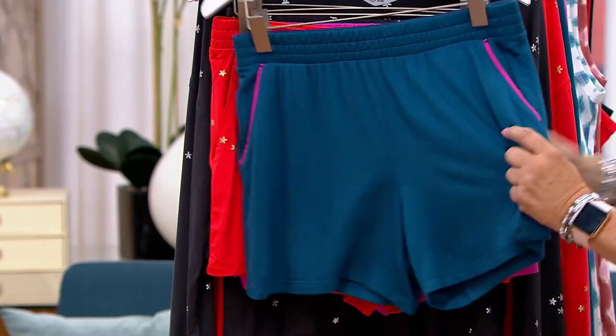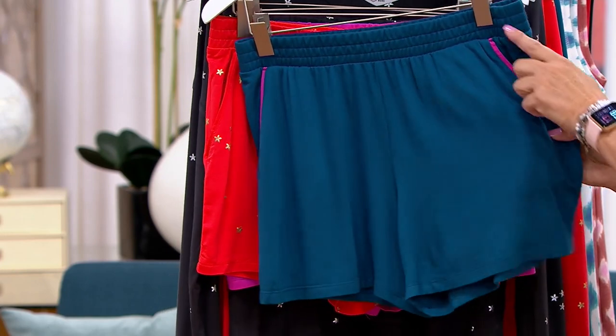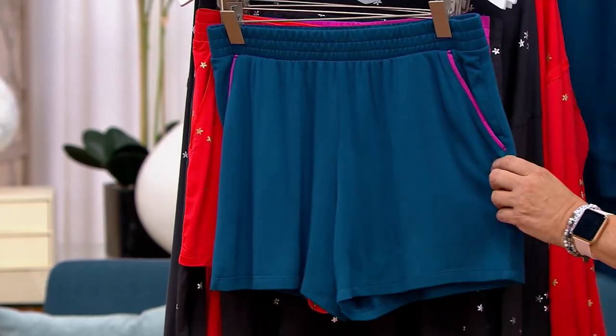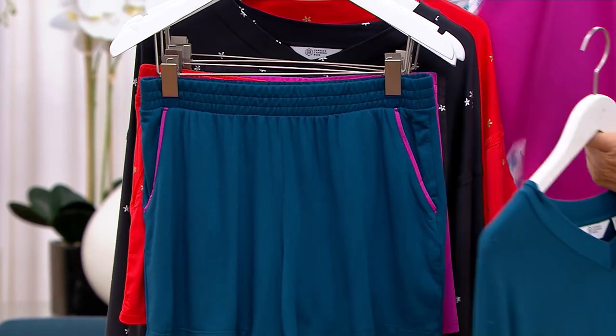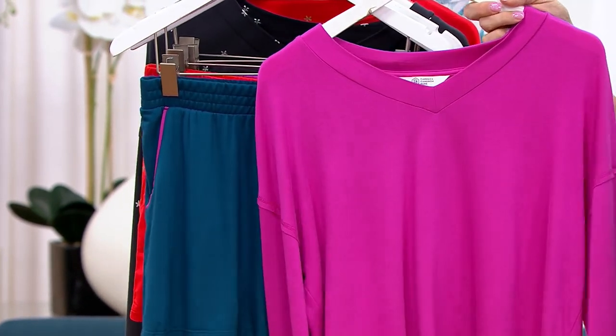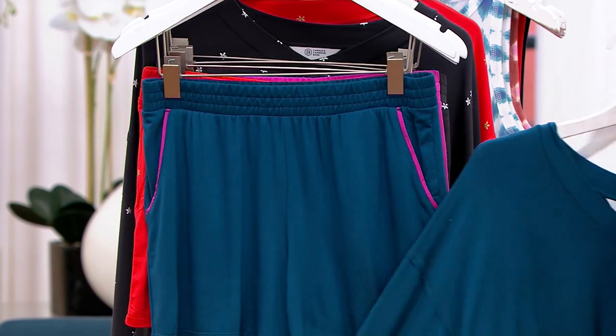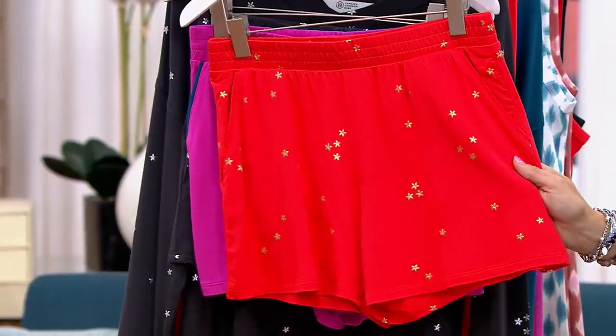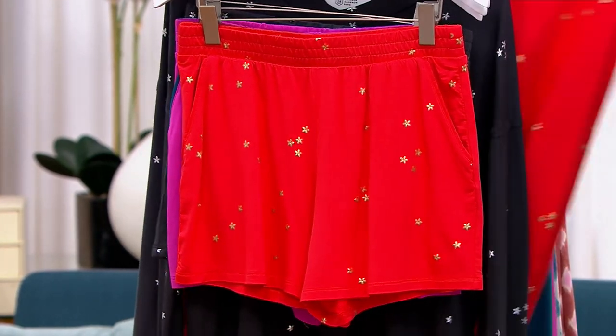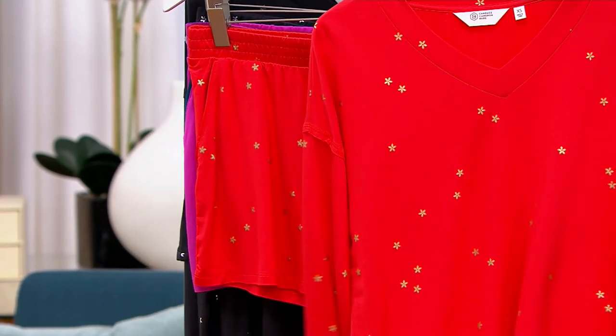And here's the fun thing — look at these shorts and the peacock. They have the magenta piping to them, so if you want to do an outfit like that, you certainly could. But if you did get the hot magenta, you could certainly do that too. Remember, we have that cherry foil, which is the orange color, and you can certainly match them together.